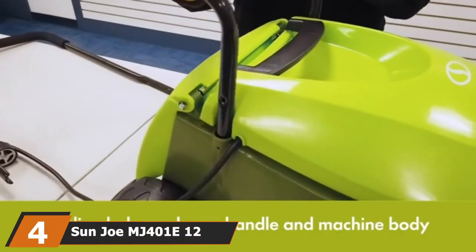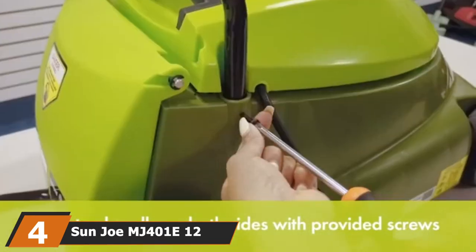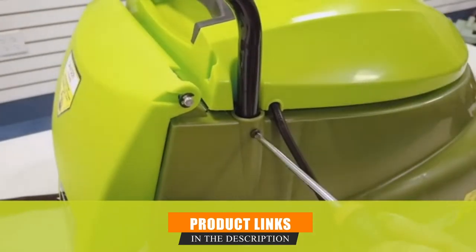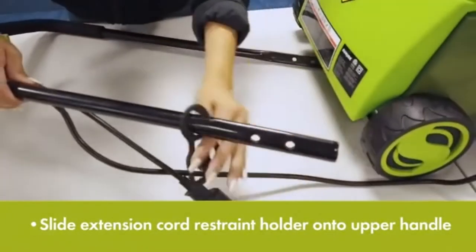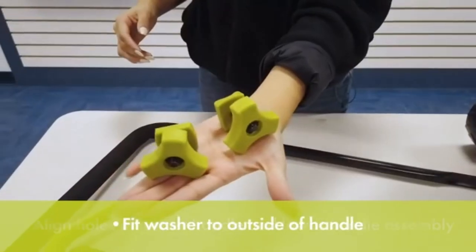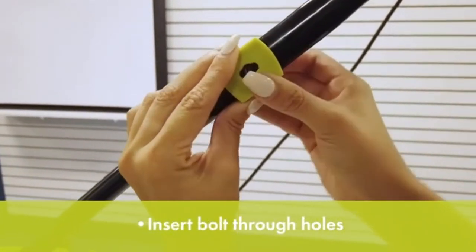Next at number four, we have the Sanjo MJ401 12-amp Electric Lawn Mower. This little machine has a clean and minimalistic appearance, but it also packs a lot of value into your purchase. For under $100, you really couldn't expect a more versatile or solid machine.